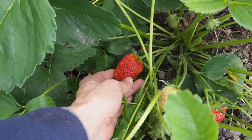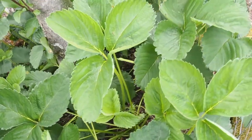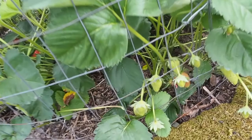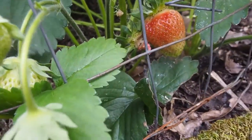I planted these last year, I think late summer, and all the strawberries I have here came from fellow gardeners locally that were just thinning out their plants. Oh, looks like we've got a bunch of ants!